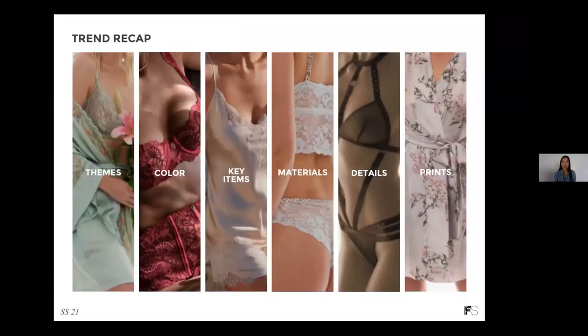In this webinar, we'll be looking into some emerging trends that leading brands at Curve Connect are offering for Spring Summer 21. I'll walk you through some important themes, colors, key items, as well as materials, details, and prints. If you are a buyer, you can also use this as a practical buyer's guide to the season.